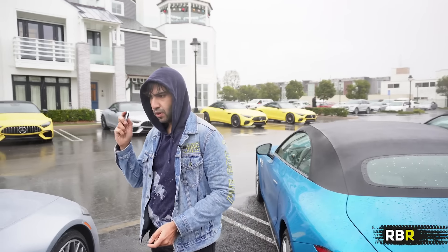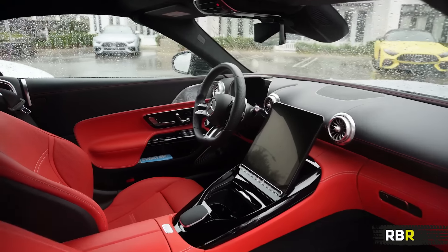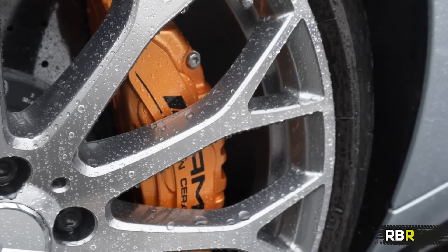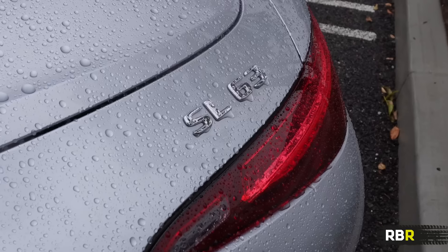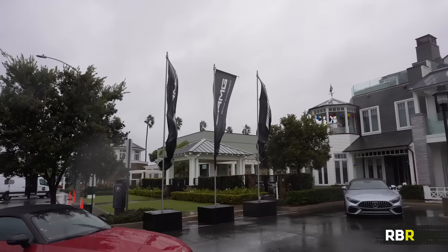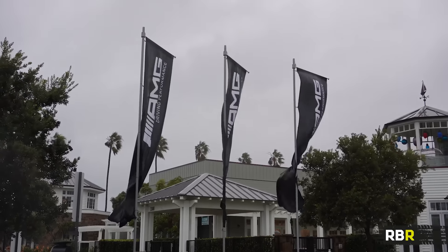We have actually gone for the SL63. There is no more classic SL specification than silver with black and red — this is perfect. It is, of course, the top dog spec of the 63 as well: 585 brake horsepower, 0-60 in probably not 3.6 seconds in this weather, but fast enough. Let me start it for you. This is a scenario that's going to hit a lot of us when we're owning this car — yes, it's a top-down car, but it also needs to be good in this kind of weather. So let's see what the SL is like.